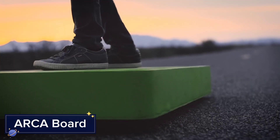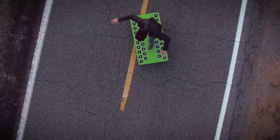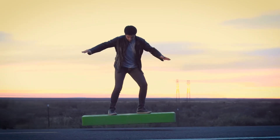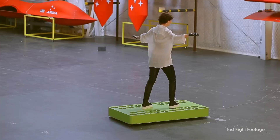And finally, we have the ARCA board — a real-life hoverboard that brings the dream of floating above the ground into reality. Powered by 36 electric ducted fans, the ARCA board can hover over any surface, be it concrete, grass, or water.